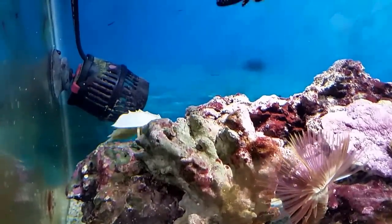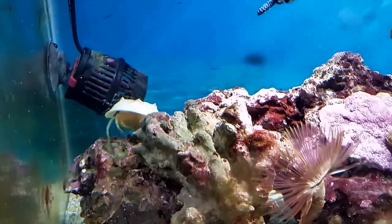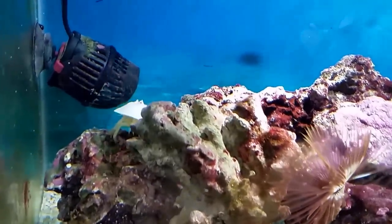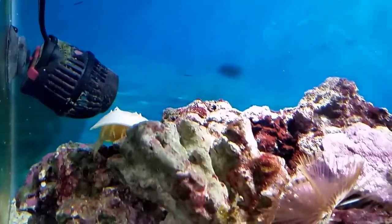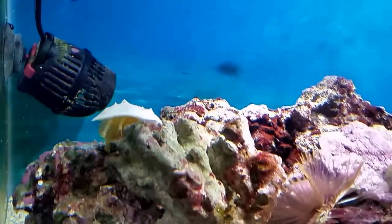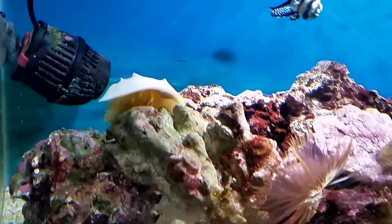My horseshoe crab is out and about, so I always like to try to get some video of him when he's out doing his thing. It's a very interesting animal. I probably won't have him very much longer — I know I've been saying that for a while, but I really think the next couple of weeks maybe, he's probably going to be out of here.